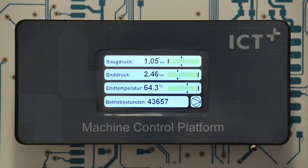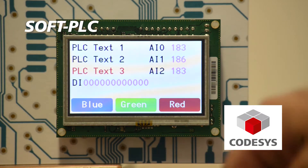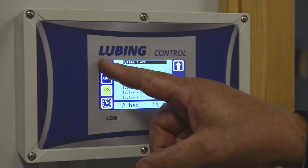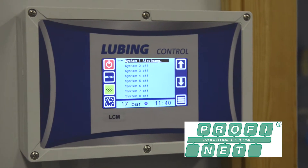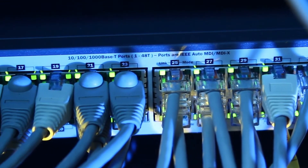The machine control platform is available on an embedded system and a Linux based platform where also a soft PLC can be included. This offers advanced interface options and many connectivity possibilities compliant with open industry standards, making the platform future-proof.